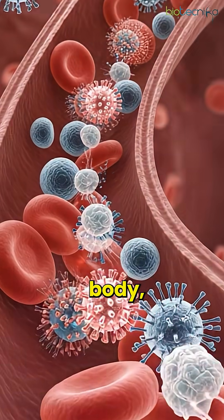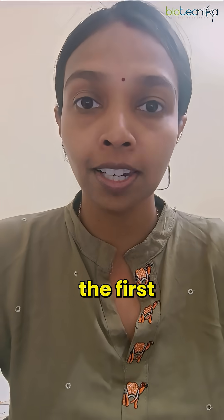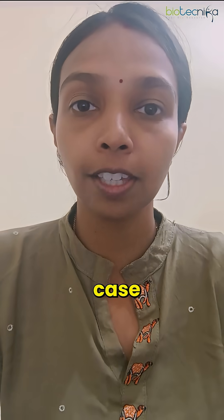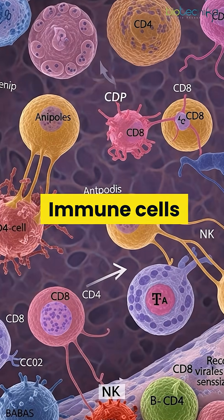When pathogens invade our body, our immune system plays a very important role. The first line of defense are the physical barriers like skin and mucous membranes that block the invaders. If the pathogens overcome these barriers, then we have the second line of defense — immune cells.